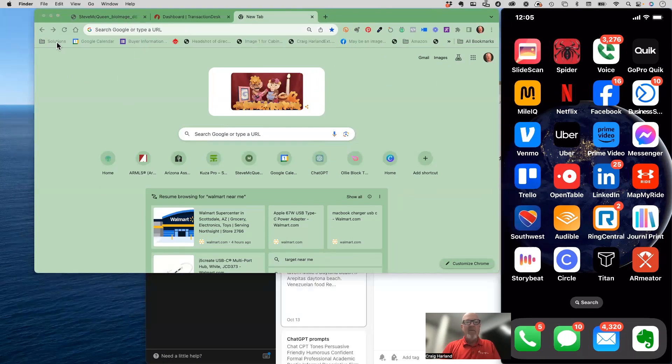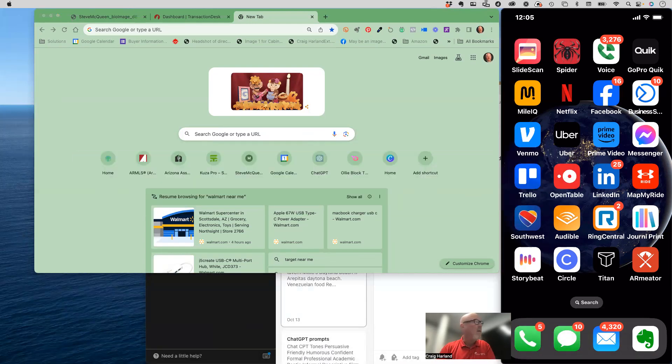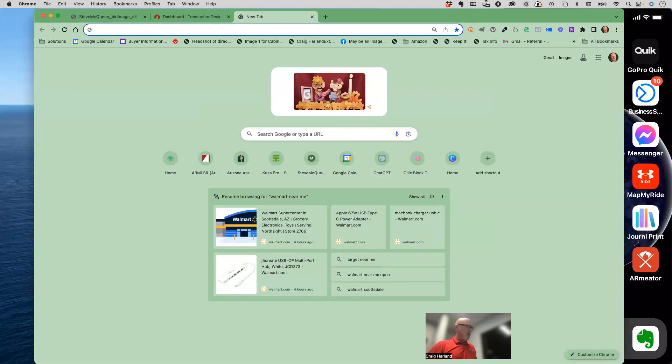Today is designed to give you a 3,000-foot overview. I want to give you an idea of the tools that we use at My Home Group when you have a buyer.